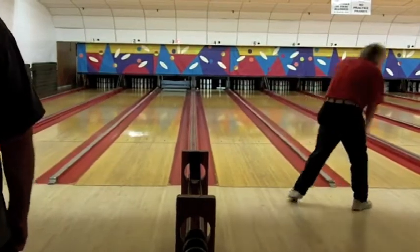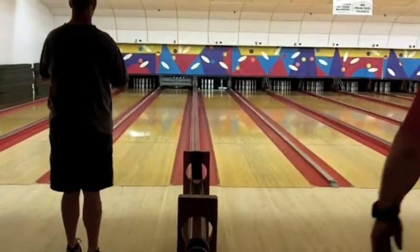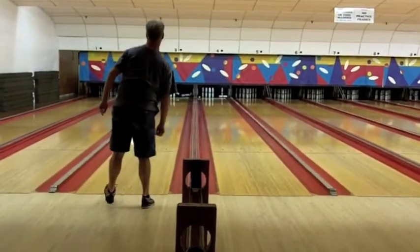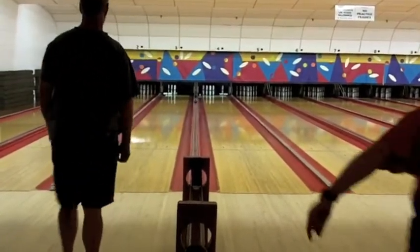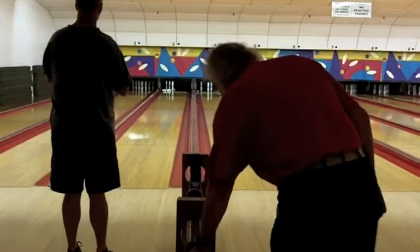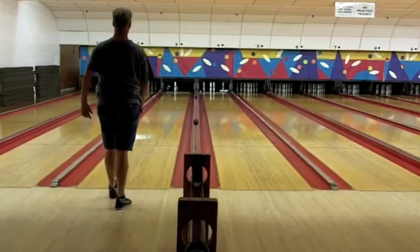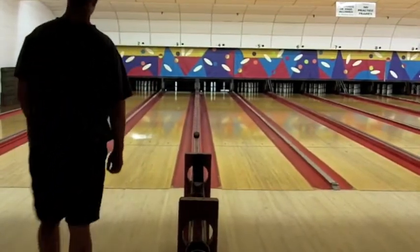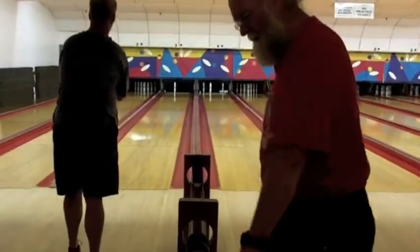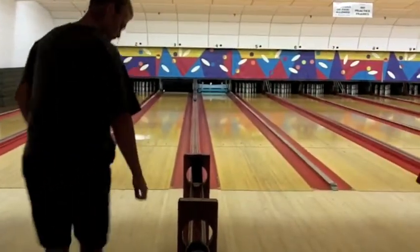Phil hits the 1-3 pocket but very light and just carries four, leaving the 2, 4, 5, 7, 8, 10 — pretty tough spare. John also with a light hit but drops — I think that's six, with the 2, 4, 7, and possibly the 8 pin also standing. Both guys are going to be open in the ninth. Phil Clough with a seven box, giving him 89 through nine. And John Woodrum with a 10, giving him 144 through nine.